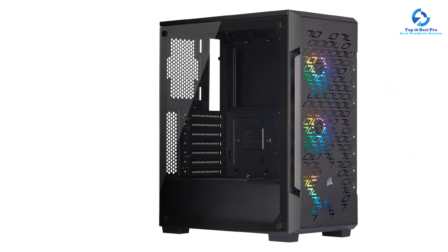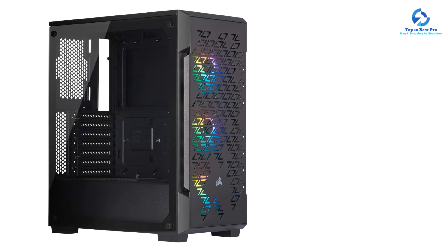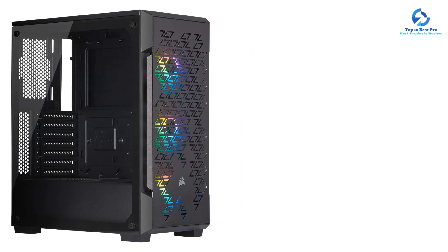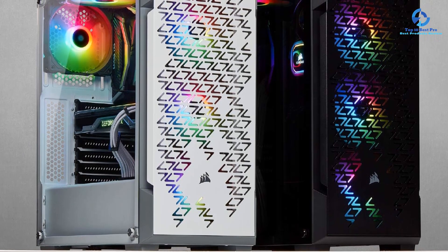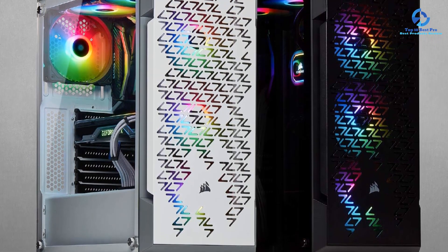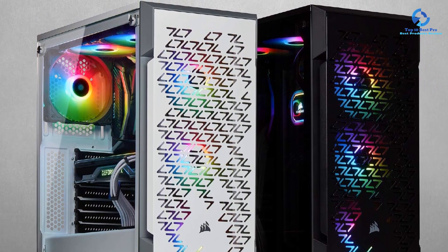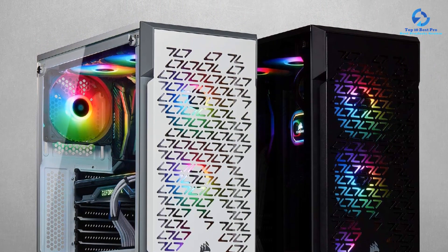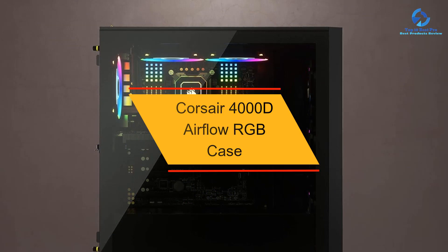It can also be used with a 360mm front, 240mm top, and 120mm rear radiators. Despite having RGB fans, it comes with a mesh front panel for good airflow, which also looks amazing next to the tempered glass side panel. You also get 2x USB 3.0 and 1x combo audio ports.